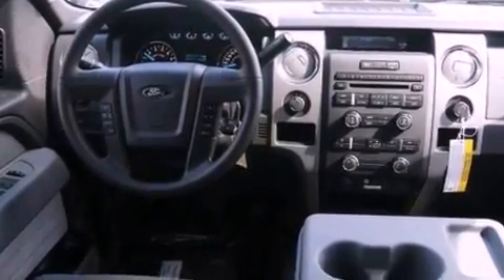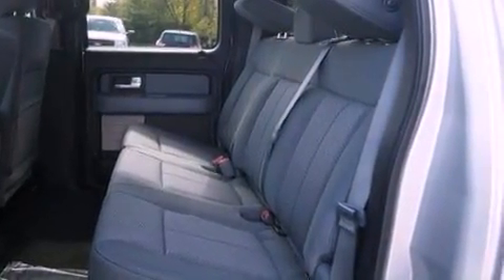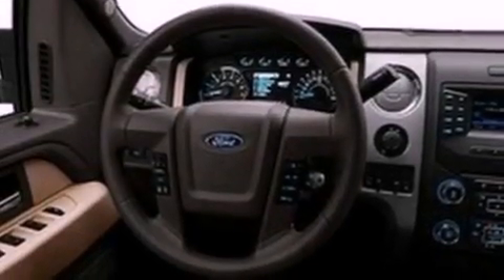Also included are an engine immobilizer theft deterrent system, a passenger side vanity mirror, an anti-lock braking system, side curtain airbags, and full power accessories.